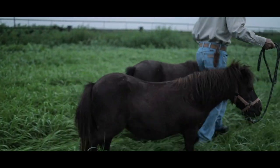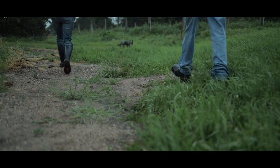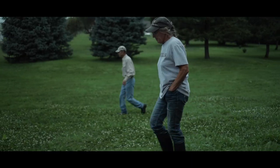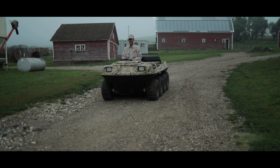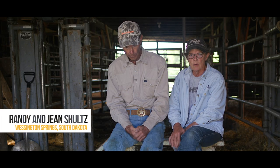My first husband and I, we ranched northwest of town and we raised our three kids out there. It's a wonderful place for kids. They learn a lot of responsibility. They grow up to have a good work ethic. My daughter is back farming and ranching, raising cattle and performance horses where she grew up northwest of town.